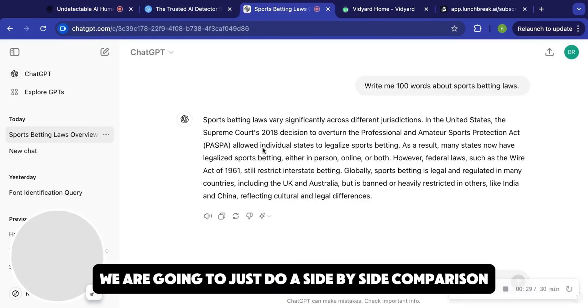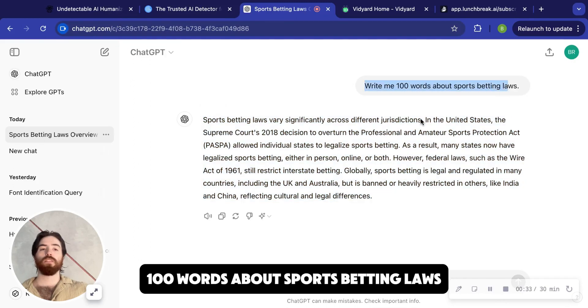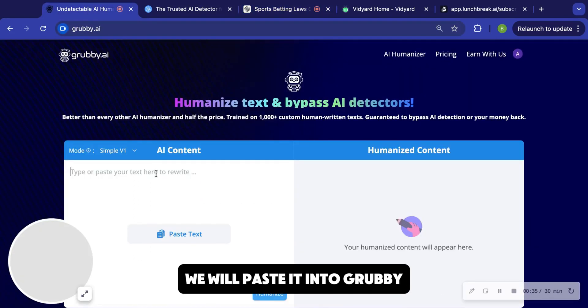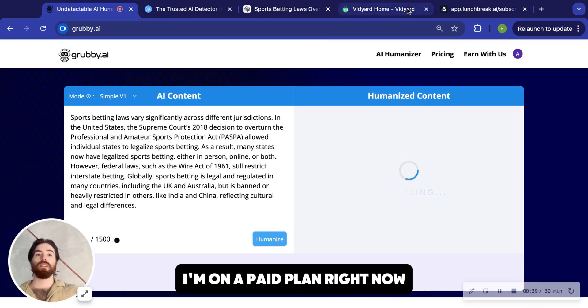Today we are going to just do a side-by-side comparison. I'm going to take this text from ChatGPT — 100 words about sports betting laws — and paste it into Grubby. Everybody gets 500 words for free, and I'm on a paid plan right now.